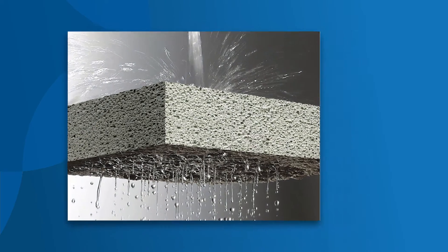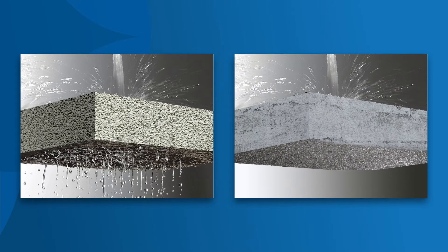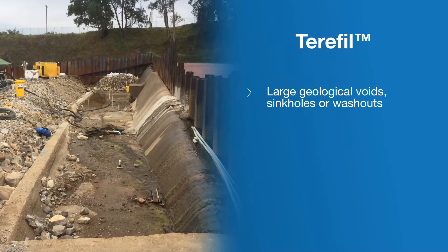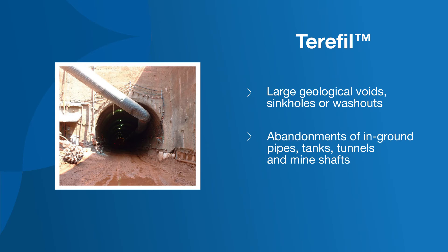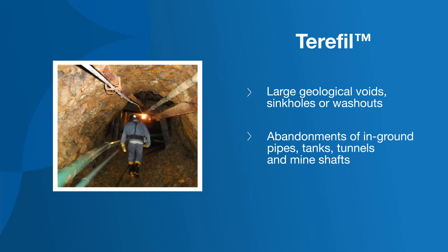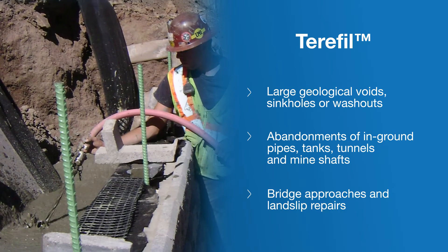TerraFill is available as a pervious or impervious mix and can solve a large variety of civil and geotechnical challenges, such as mass fill for large geological voids, sinkholes or washouts, fill for abandonments of in-ground pipes, tanks, tunnels and mine shafts, and mass fill for bridge approaches and landslip repairs.